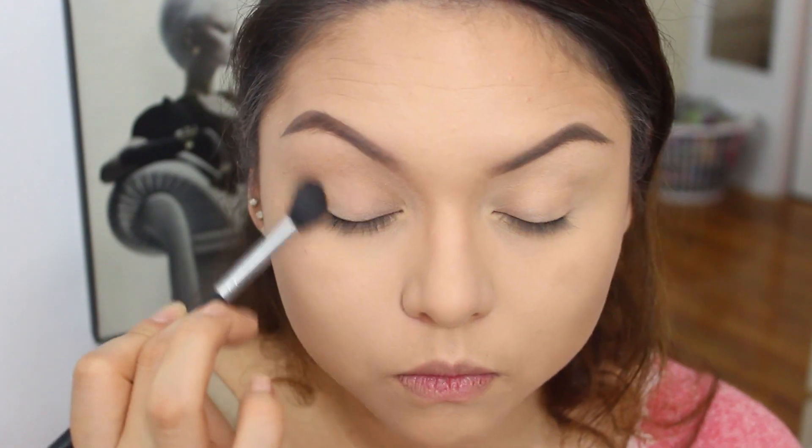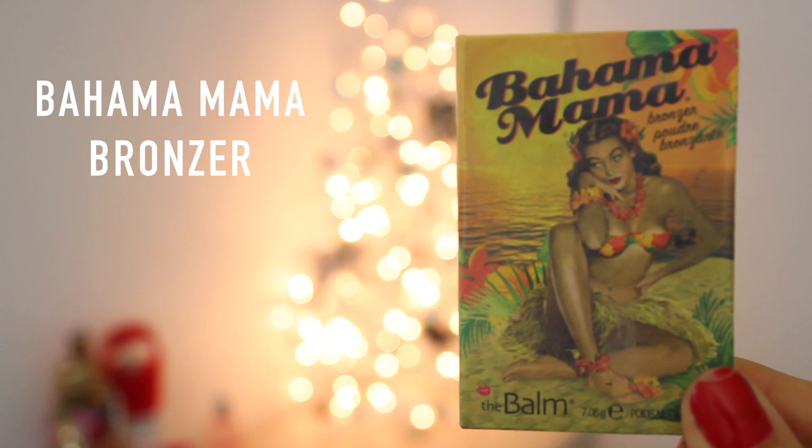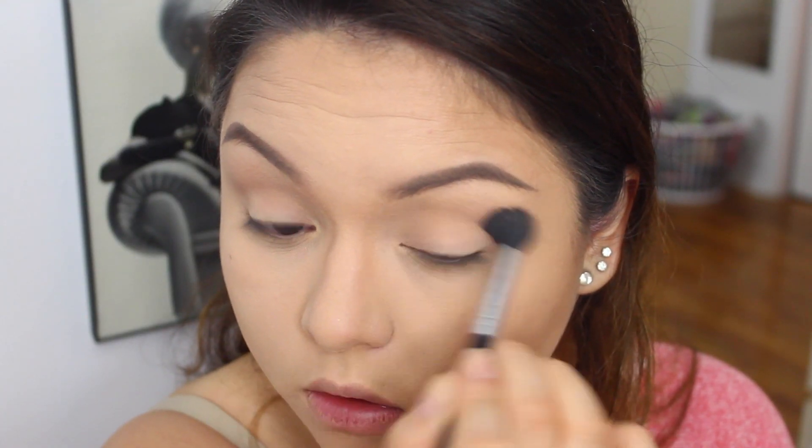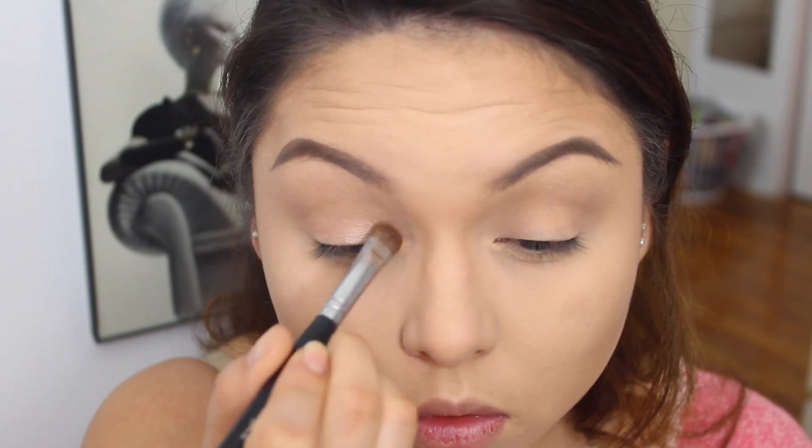For a transition color, I'm actually gonna be using my bronzer, and I know I show you guys this all the time, but I just love this color for a transition color. So just blend that with a crease brush.